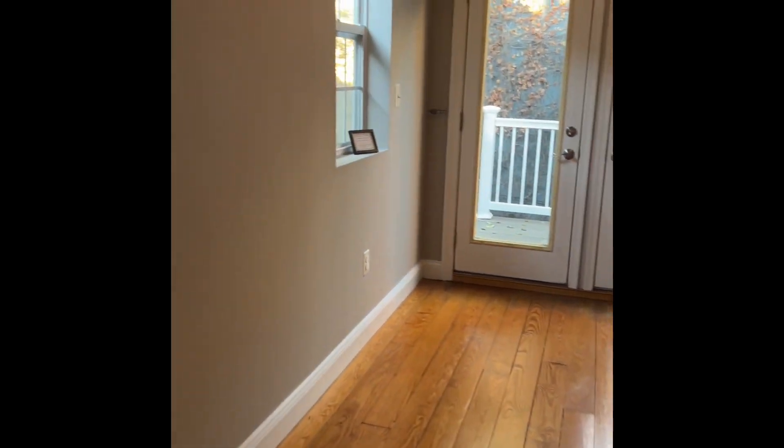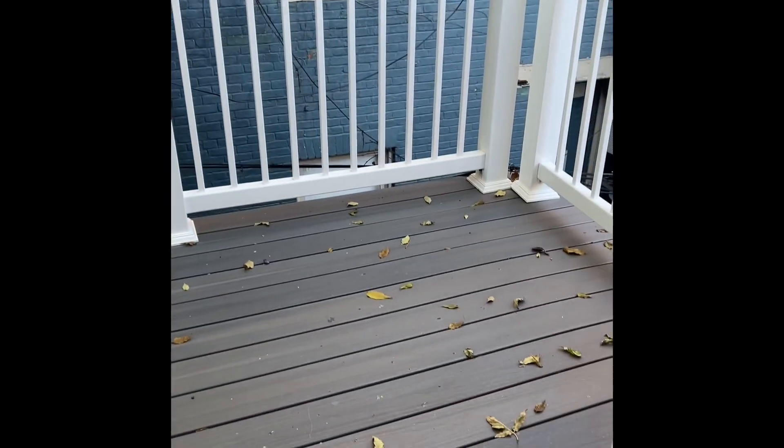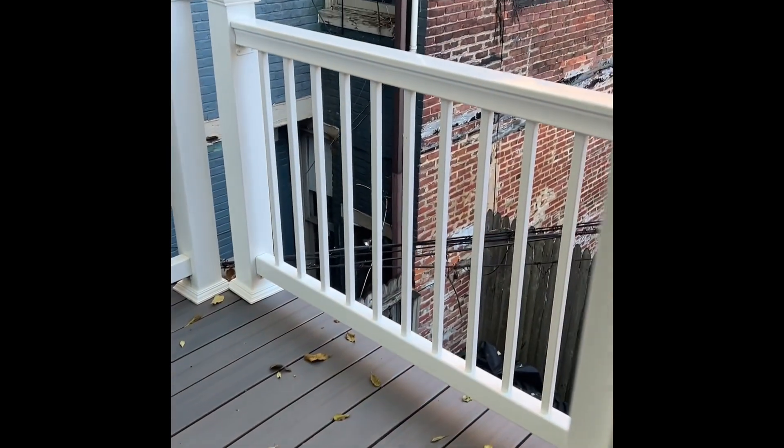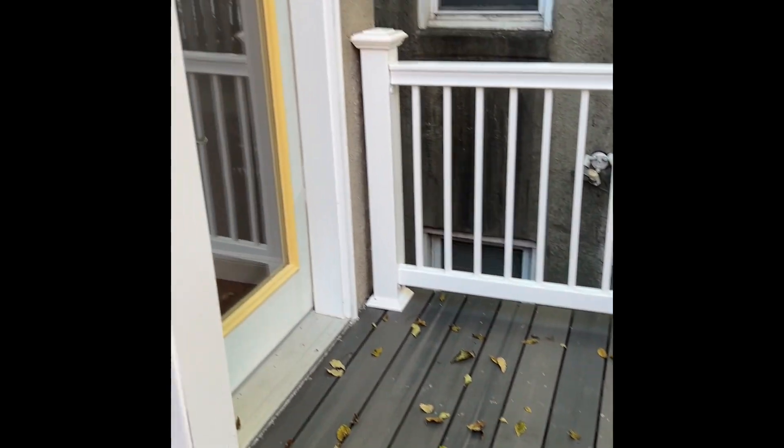This is the back bedroom. You'll notice on this property there's a lot of side windows, not just front and back. There's a nice balcony off of the back bedroom with composite decking, so you don't really need to keep dealing with maintenance.